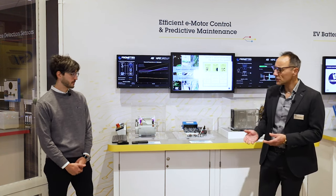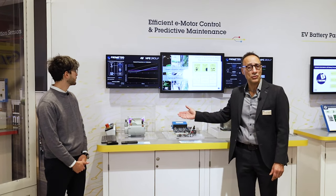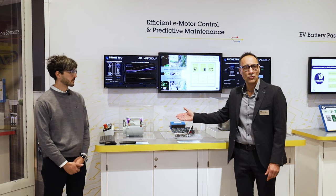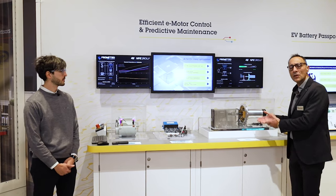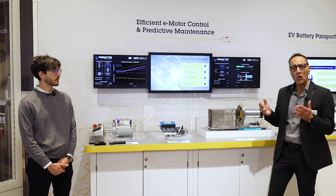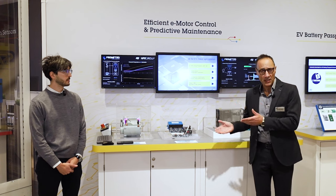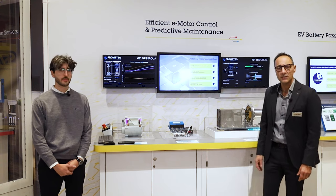In this demo we are showing a real automotive use case. In particular, we measure the temperature through the AI tool of the rotor inside the motor, and we also have another use case in which we implement an effective predictive maintenance strategy. The demo has been developed together with our partner HPE, and I will let Andrea introduce and explain how the demo works.